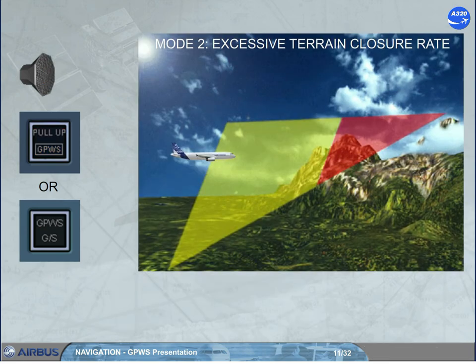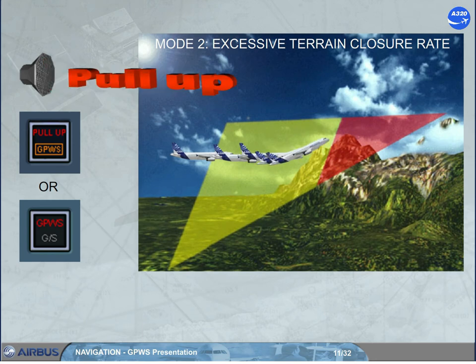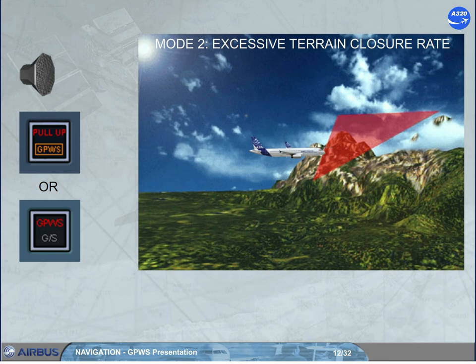If rising ground is detected as a potential threat to the safety of the aircraft, when flaps are not in landing configuration, and penetration of the boundary generates a repeated aural alert.